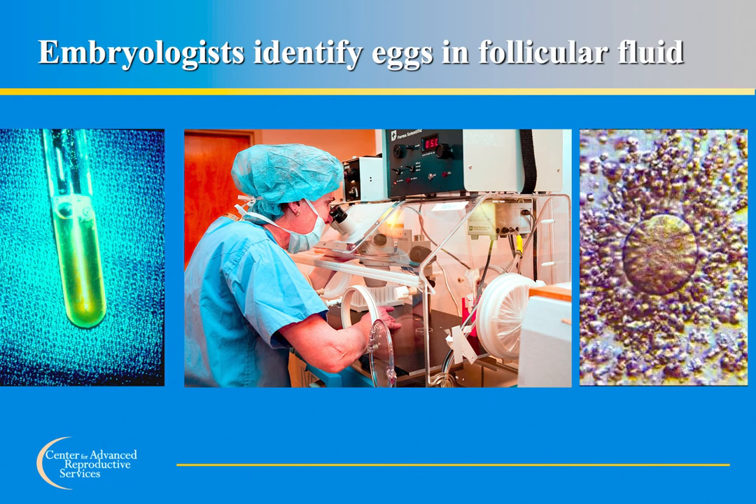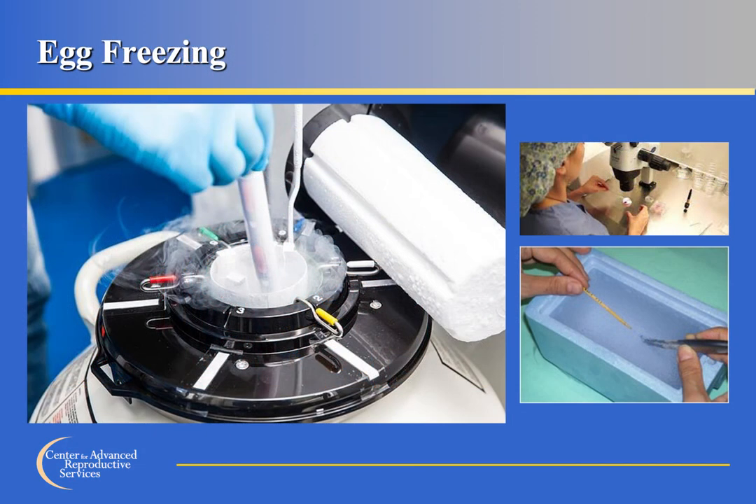The eggs are placed in petri dishes and kept warm in an incubator until frozen later that day. After retrieval, eggs are kept in the incubator for one to two hours to readjust to the environment. The surrounding cumulus cells are then removed so the embryologist can determine if the eggs are mature — only mature eggs are capable of fertilization. Mature eggs are frozen using a series of steps and solutions that slowly remove water from the cells, replacing it with a cryoprotectant solution to prevent ice crystal formation. This process is called oocyte cryopreservation with vitrification. The eggs are stored in liquid nitrogen, which maintains them in their vitrified state until the patient is ready to use them.